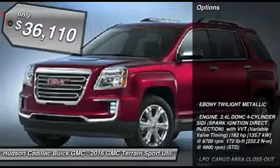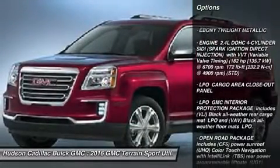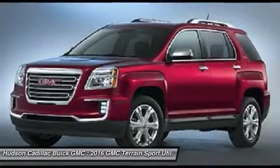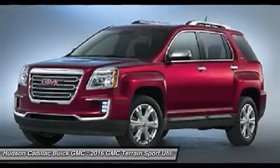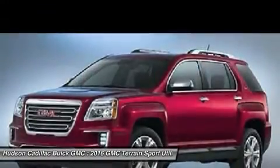Here are some of this vehicle's great options: remote engine start, keyless entry, anti-lock braking system, steering wheel audio controls, all-wheel drive, Bluetooth, leather-wrapped steering wheel, adjustable steering wheel, power steering, and cruise control.